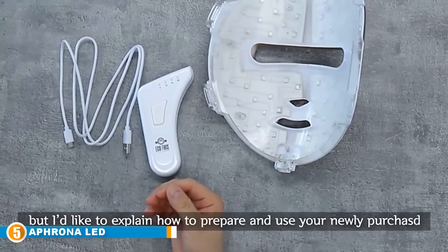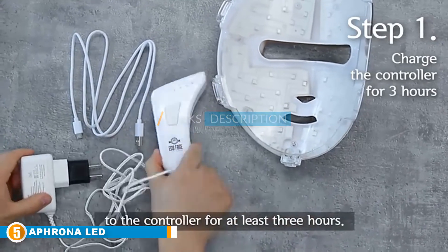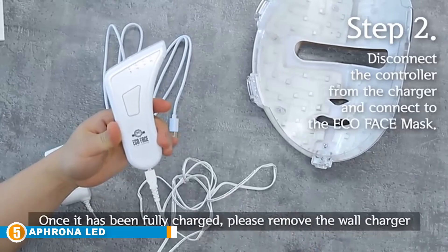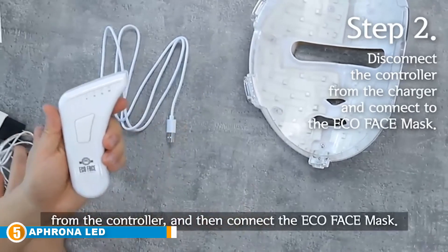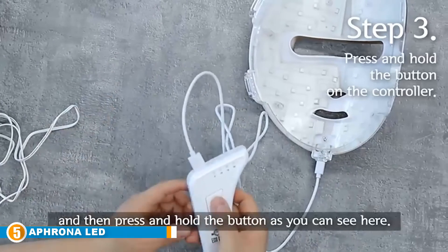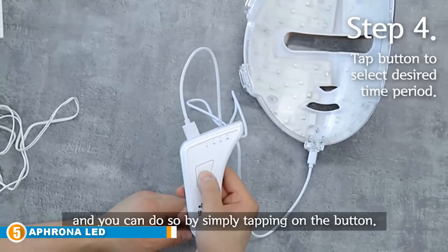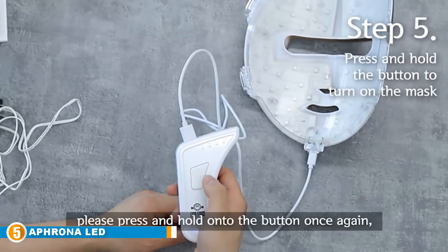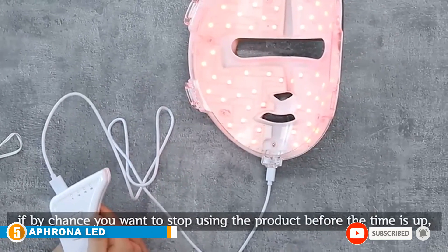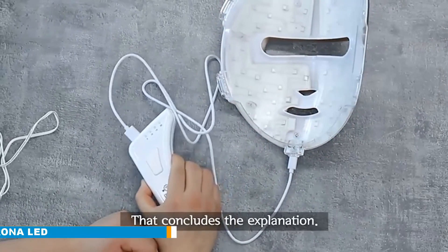Finally, at number five is the Afrona LED Light Treatment Facial Skincare Mask. It is an FDA 510(k)-approved, medical-grade wearable beauty device that uses light therapy technology to treat breakouts quickly using blue and red lights, without burning or flaking the skin. It repairs damaged tissue, stimulates collagen production, replaces old tissue, and balances skin tone while preventing uneven pigment production. The mask features 150 LED chips, has no side effects, suits all skin types, and comes with a one-year warranty.